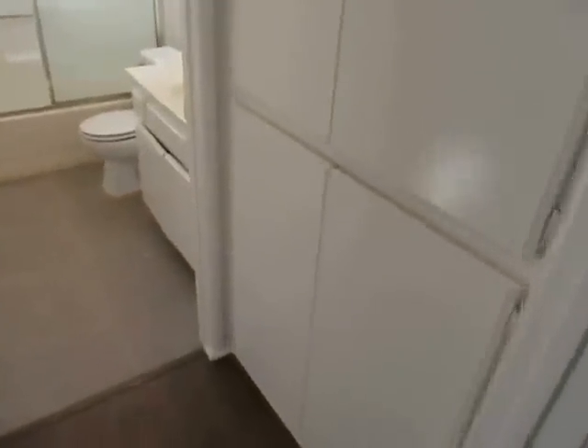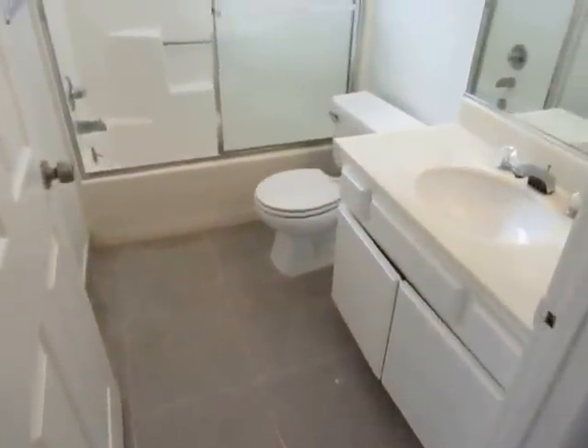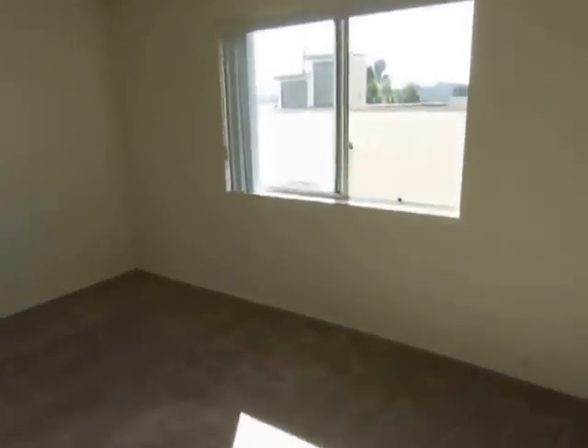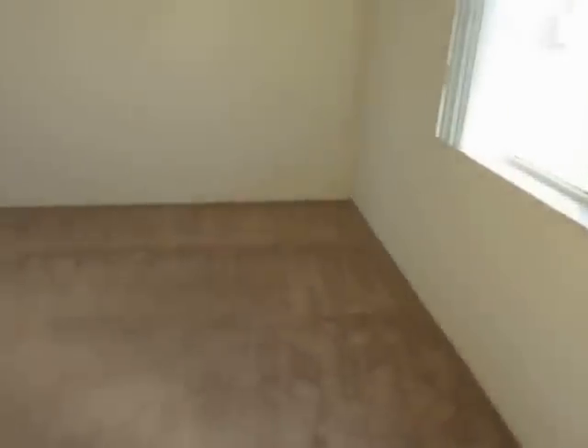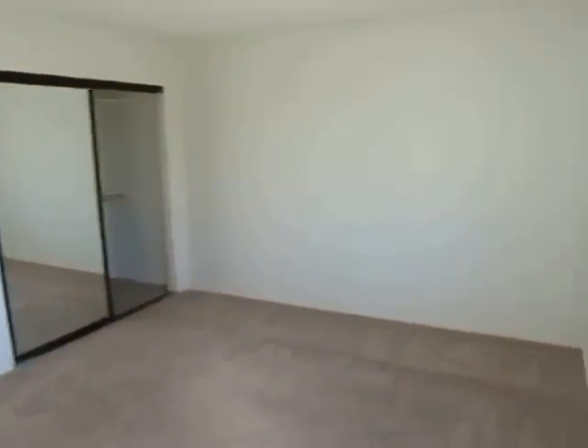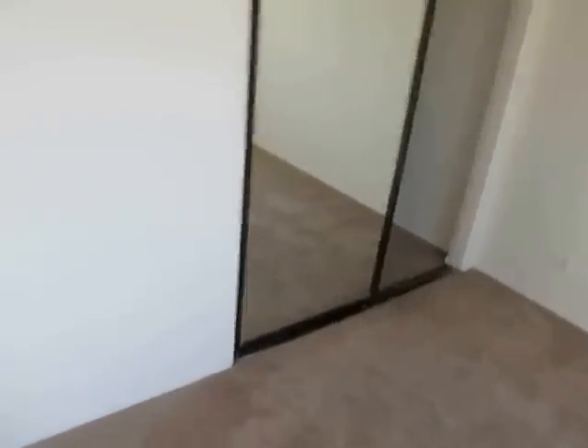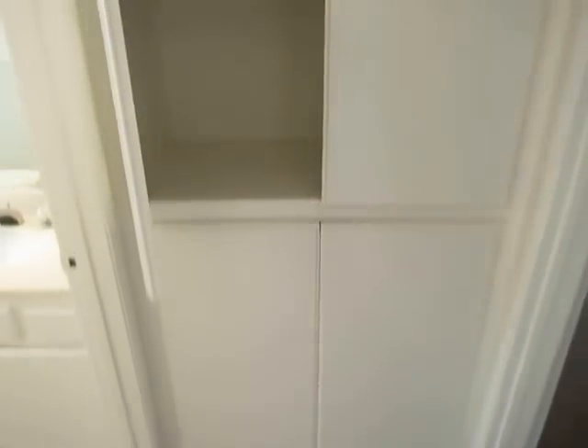Making our way into the other bedroom suite — there's a full bathroom over here and another large bedroom. Not quite as large as the other, but still a very good size, larger than your average apartment bedroom. There is a closet with sliding mirrored doors and some extra closet and storage space with built-in shelving.